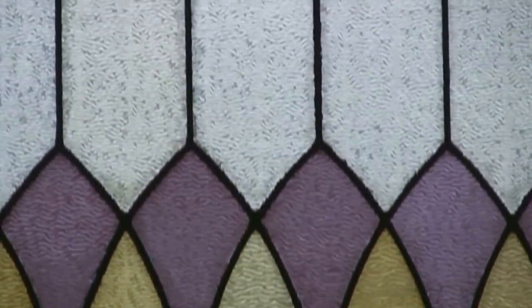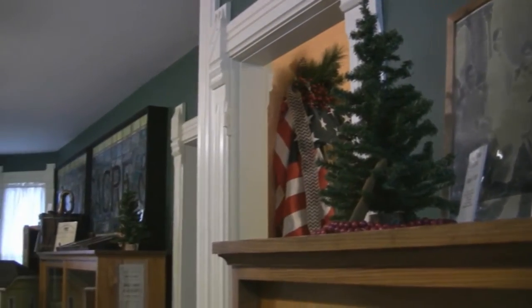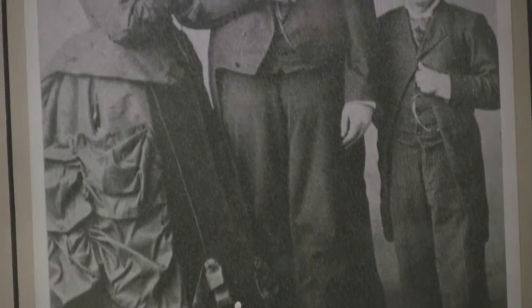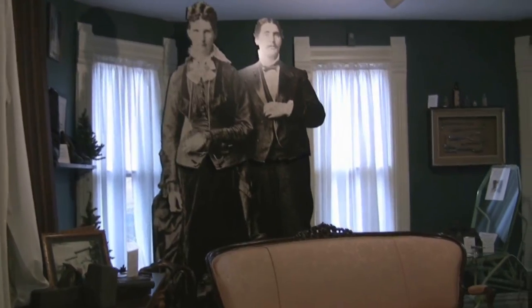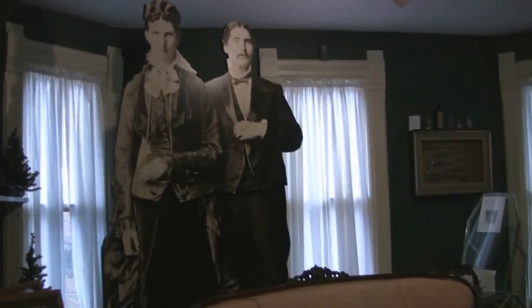On the second floor, two bedrooms feature period-specific furniture and decoration. The third room was originally multiple rooms divided by a signature curved hallway. The area now features regional cultural pieces, including the impossible-to-miss Giants of Seville — a husband-and-wife team who towered together at 7'8" and 7'11".